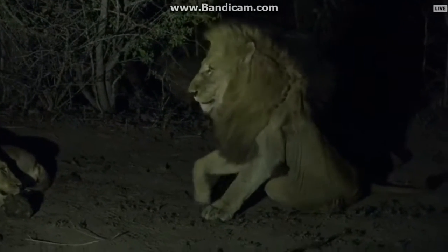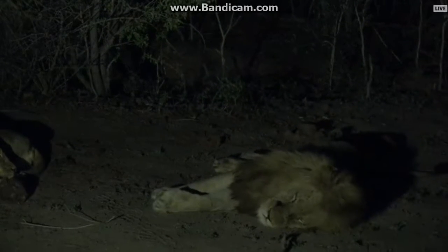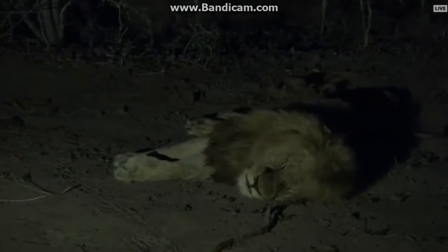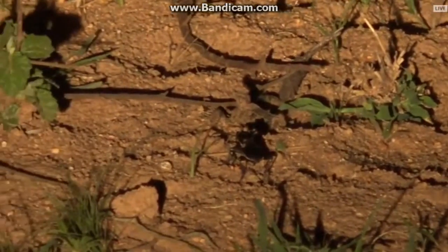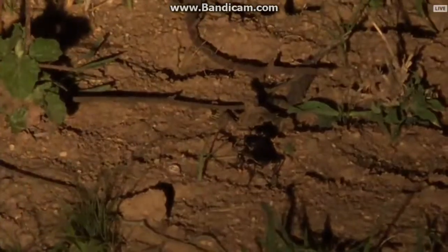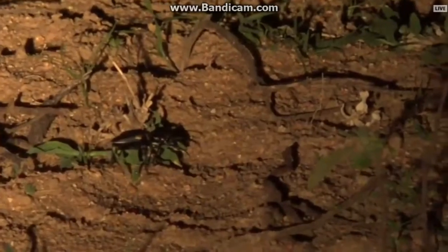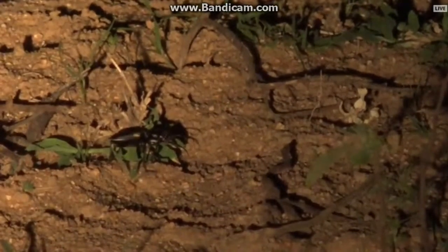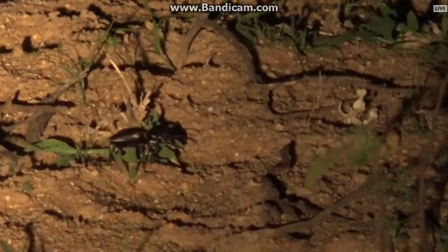My highlight of these beautiful beetles has to be when we did the safari marathon — we had the first bit of rain and we saw them mating. I think this is probably a female; typically with insects, the females are larger than the males.